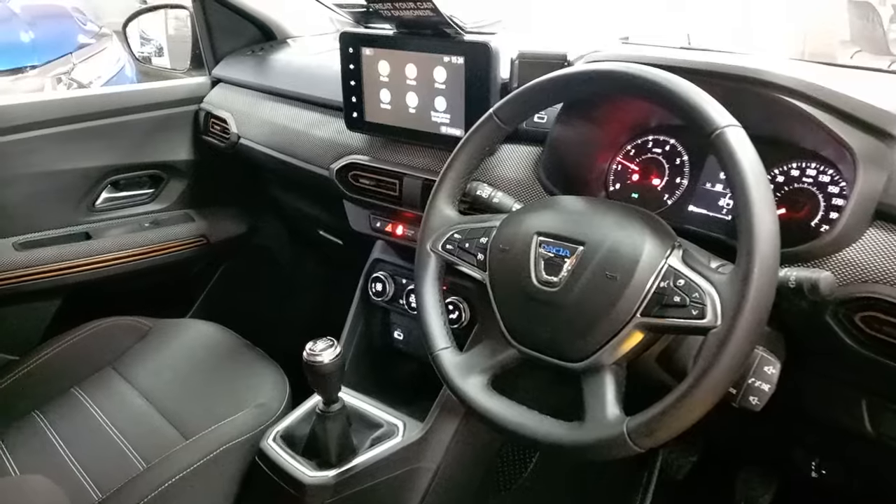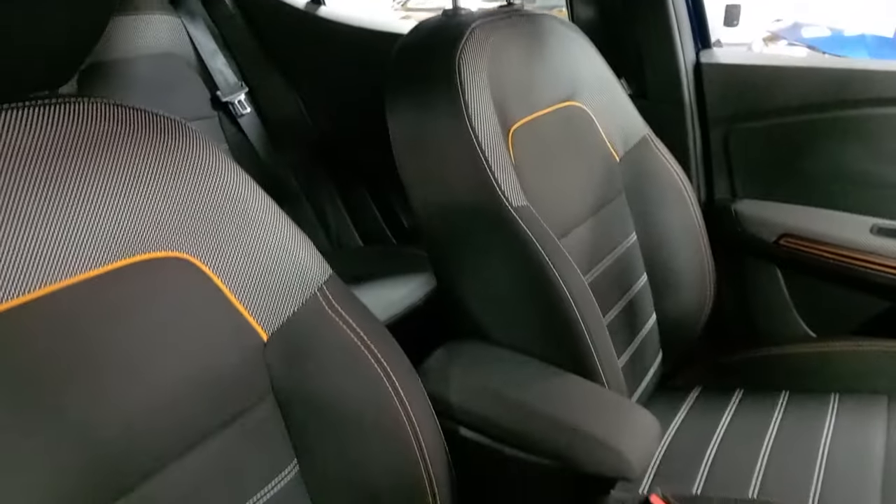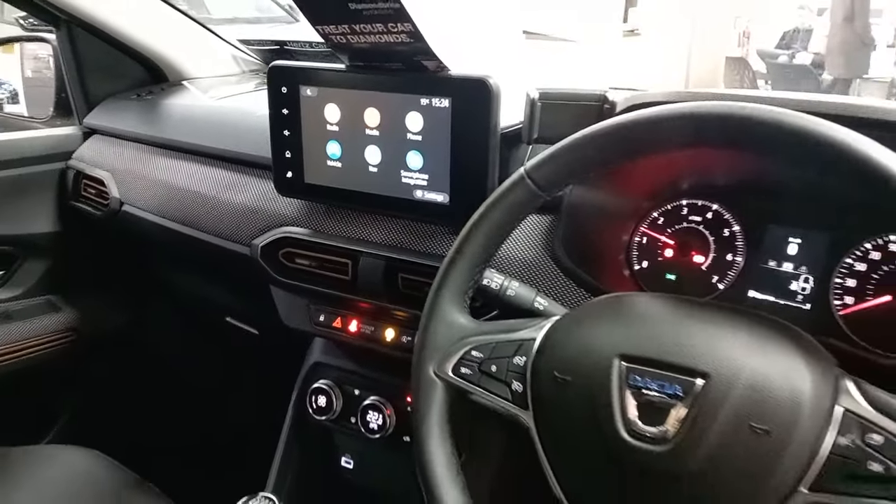We have a multi-function steering wheel to the front with voice control and cruise control. There's your armrest in the middle, onboard computer to the front with your built-in navigation system.